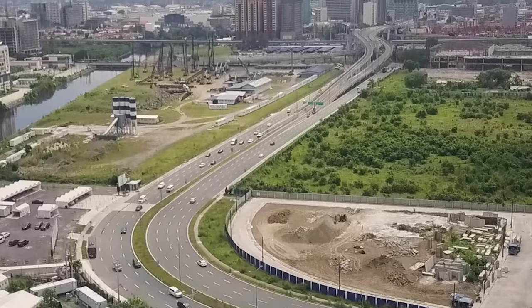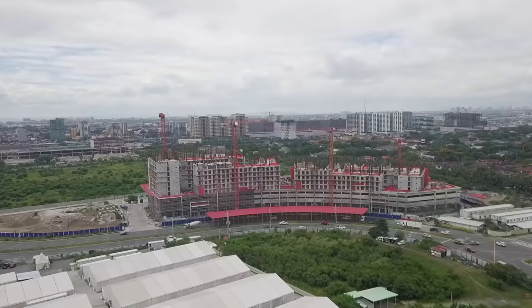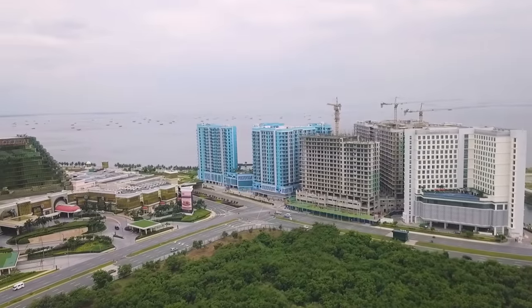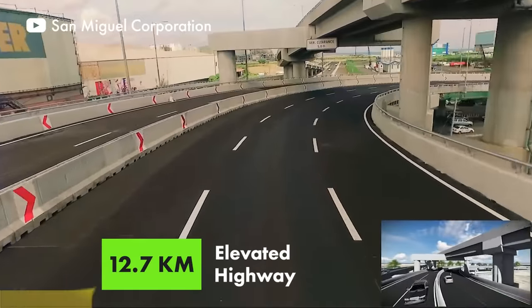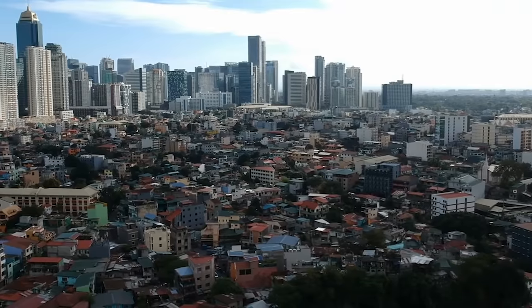What's more remarkable is that it also connects the airport to Newport City and the Entertainment City as well. This is basically a 12.7-kilometer elevated highway. And because of this, if you're coming from Makati, even BGC, it now only takes you 10 minutes to get to the Entertainment City.